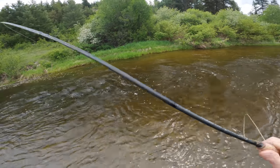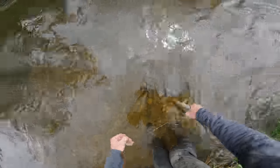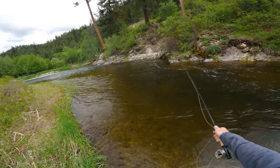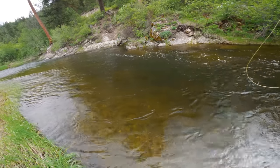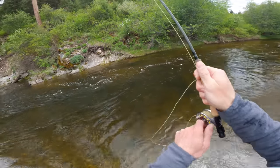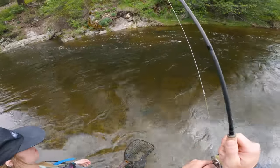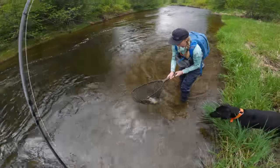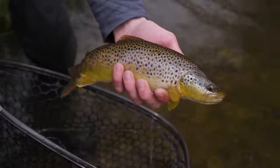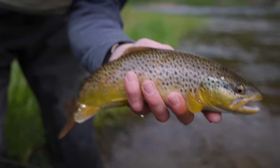Nice whitey. Another whitey. Nice brown — this is a good brown! Callie, sit. Stay. Look at that thing fly. Wild fish for sure. Can you go downstream? That's a sick brown. Yes. Nice brownie.